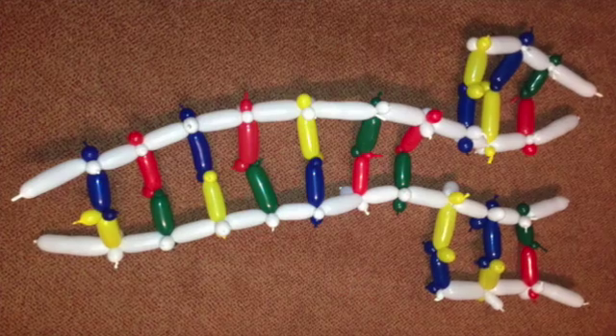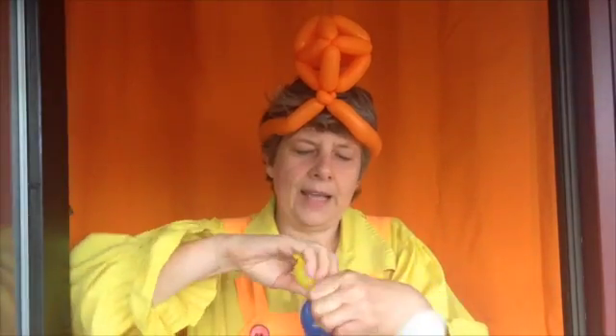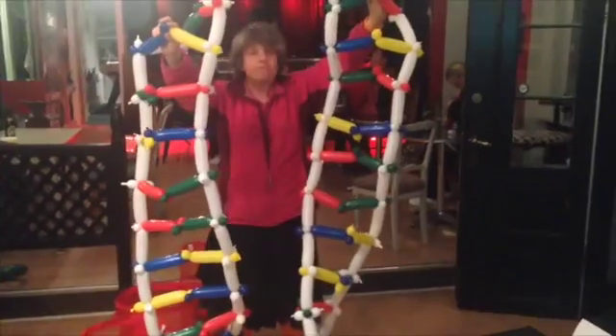This is very useful when the cell needs to make more DNA before it divides. It just needs to split the DNA down the middle into its two strands, and then the right nucleotides will pair up with the existing nucleotides to form two new identical molecules.